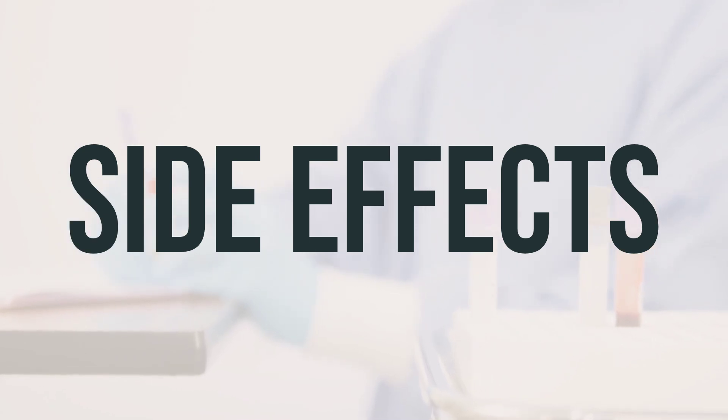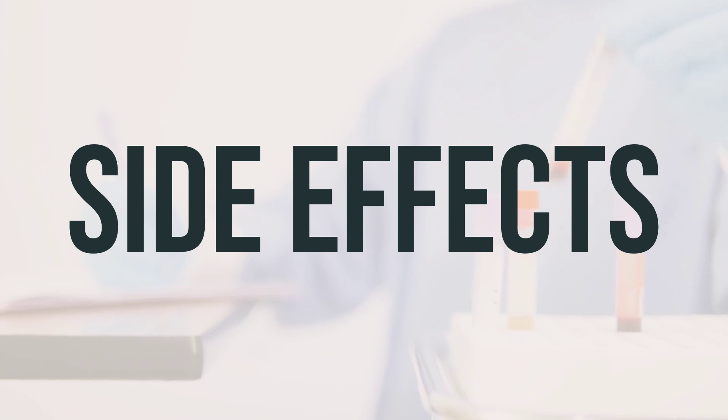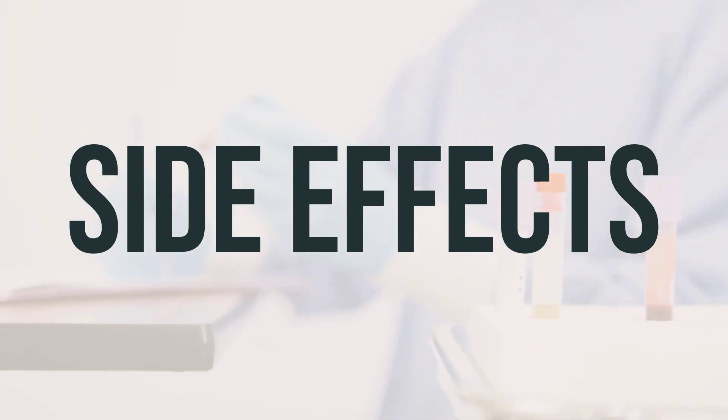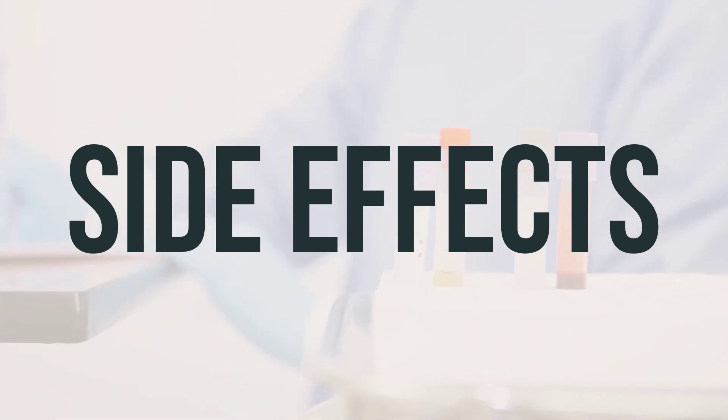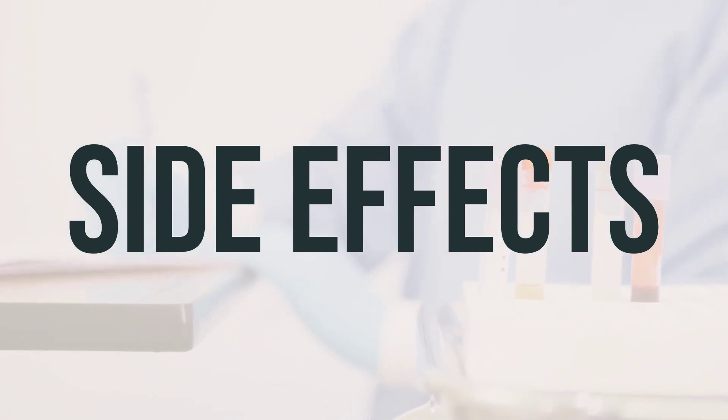If you are in the US, you can report side effects to the FDA at 1-800-FDA-1088 or at www.fda.gov/medwatch. In Canada, you can report side effects to Health Canada at 1-866-234-2345.